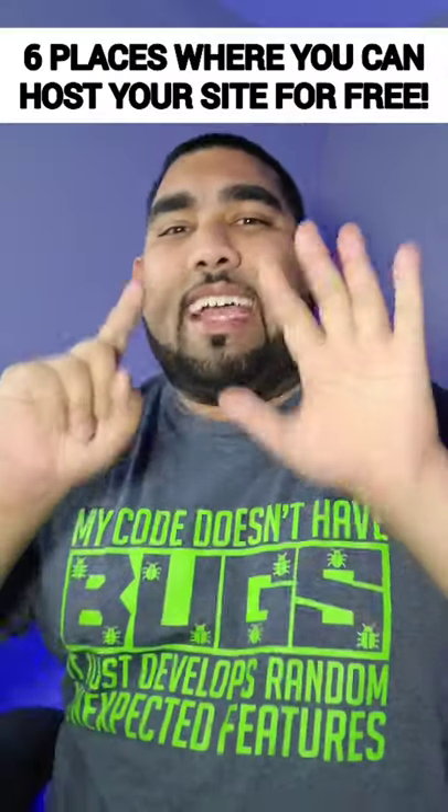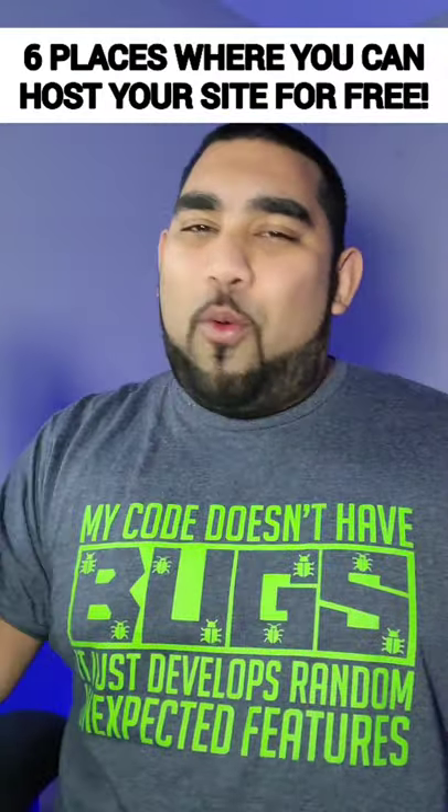So you made a website but you need somewhere to host it? I got six options so you can show the world what you made.